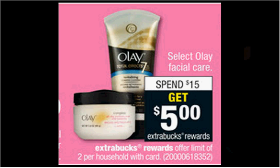Select Olay Facial Care is on sale. When you spend $15, you'll get $5 back as an Extra Care Buck. If you get three of the foaming facial cleansers that are $5.49, use three of the $1 off coupons available at coupons.com — you'll need two computers to print three coupons. You'll pay $13.47 out of pocket, get the $5 back. It'll be like getting each thing for $2.82.